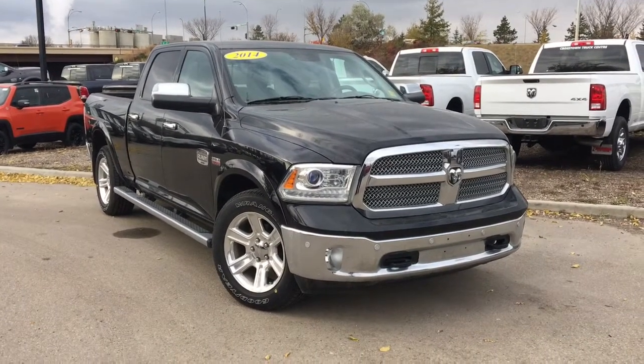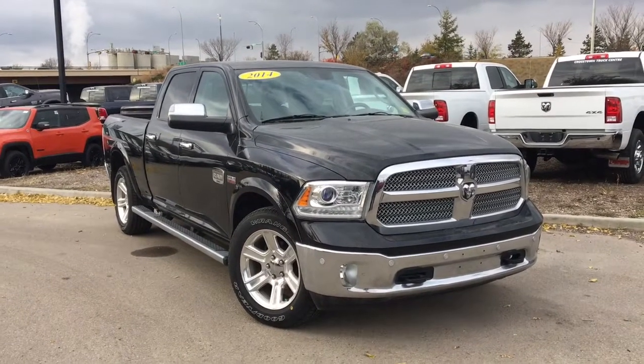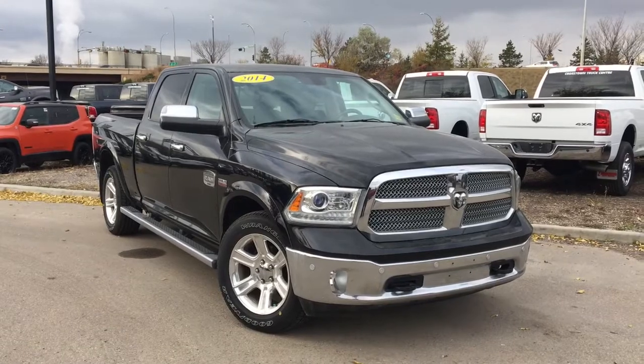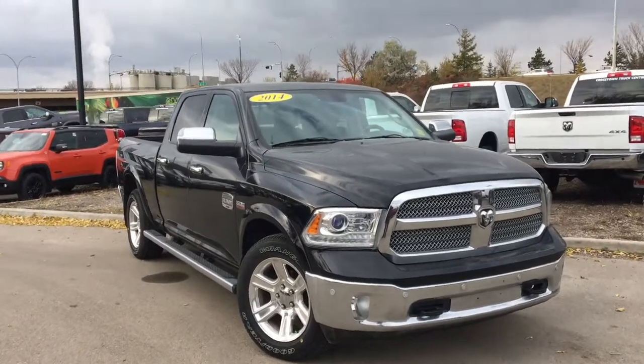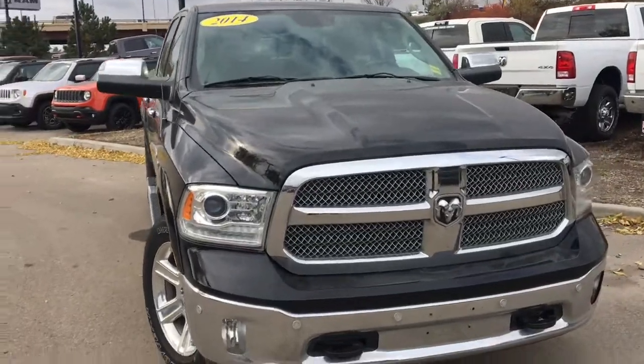Hello ladies and gentlemen and welcome back to Crosstown Chrysler Jeep Dodge's Used Car Superstore. It's your boy Matt here and today we're going to take a look at a 2014 Ram 1500 Laramie Longhorn in pitch black. It's got that six foot box in the back and the crew cab giving your passengers a bunch of extra leg room.